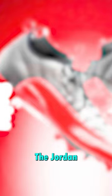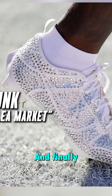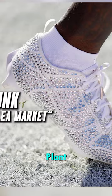Jordan 1 Diors, Jordan 5s in black and red, Jordan 6 Carmines, Jordan 10s in all gold, the Jordan 12 Flu Games, the Jordan 12 OVO, the Jordan 12s he wore for My Cause My Cleats, the Jordan 14 Ferrari, the Jordan 14 in white and red, and finally the Nike Dunk Cactus Plant Flea Market.